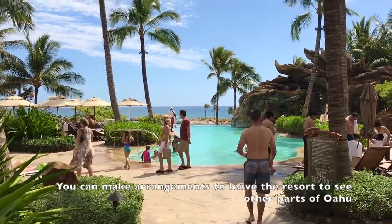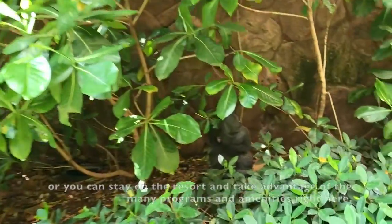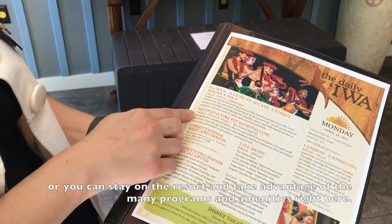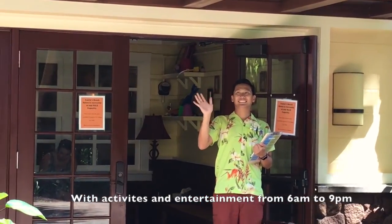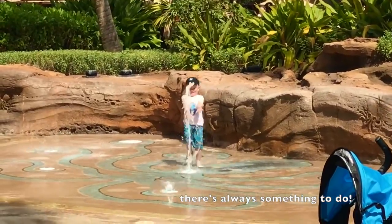You can make arrangements to leave the resort to see other parts of Oahu, or you can stay on the resort and take advantage of the many programs and amenities right here. With activities and entertainment from 6am to 9pm, there's always something to do.